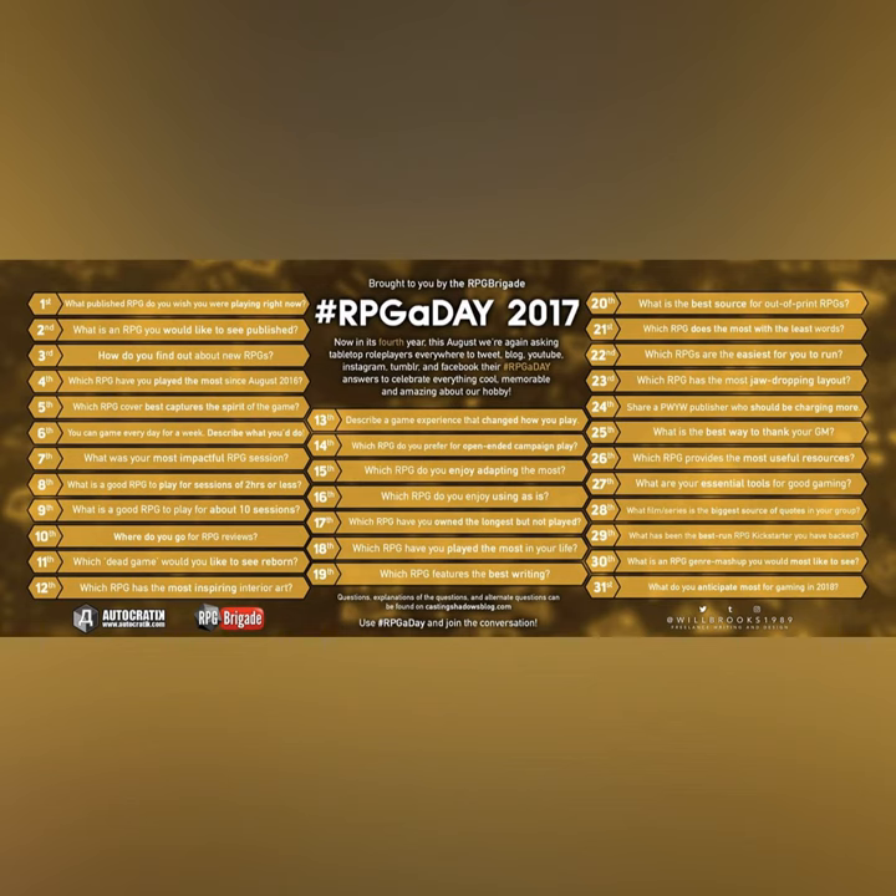Oh yeah, I agree. Especially the Pantheon artwork — it shows what the Pantheon used to look like and what the Pantheon looks like now. That's a good one. I do like the D&D ones too, but certain parts. A lot of them are good, but...